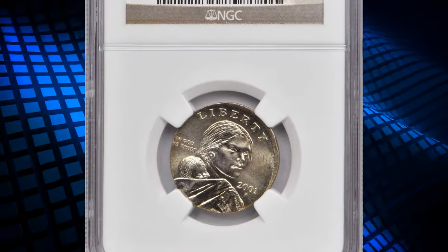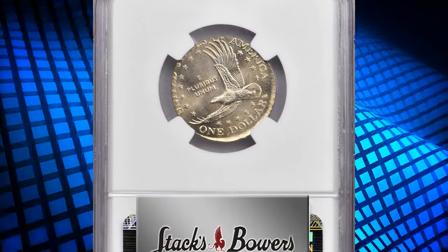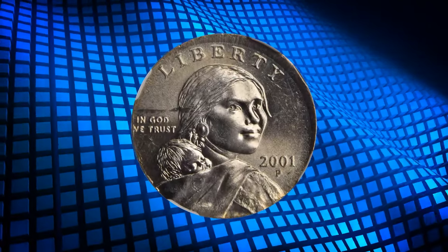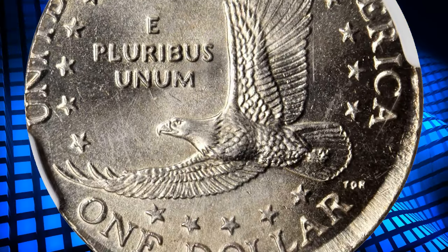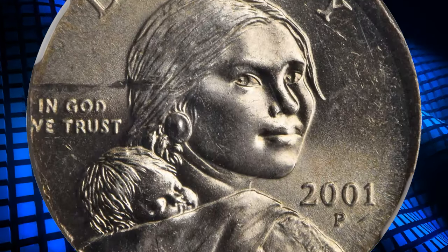2001-P Sacagawea dollar struck on a nickel planchet, graded in mint state 61 by NGC. The strike is nearly flush with the upper right obverse and lower right reverse borders. The difference in size between the dollar dies and nickel planchet has resulted in the loss of only the top half of the letters in the words 'United States' and 'Have' on the reverse, and a few minor details along the lower left obverse border.